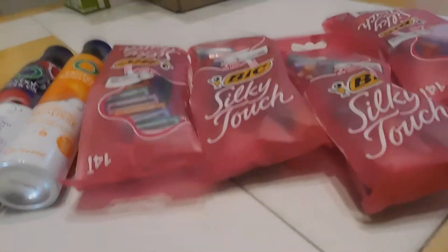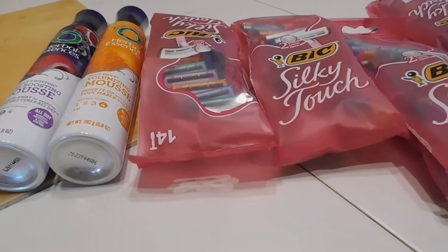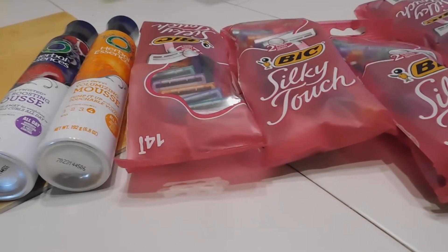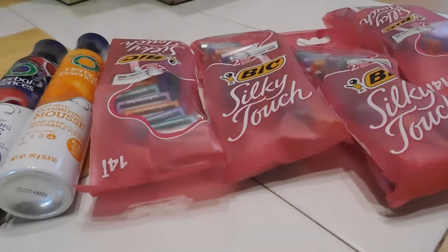Okay you guys, I'm back. This is going to be a Target haul. I had two different transactions and I lost one receipt, so let me get through this first transaction because that's the receipt that I lost. But they're pretty much the same thing, so yeah, let me get to it.